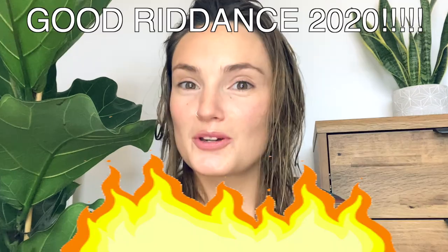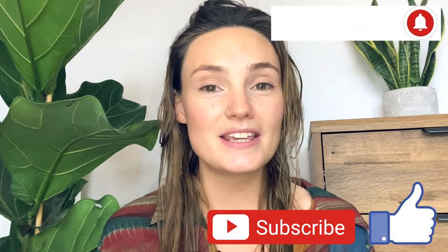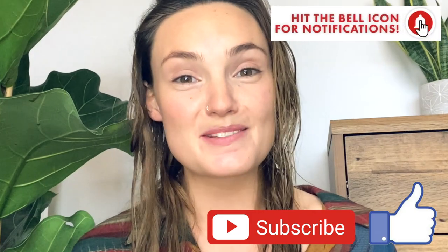Hello everyone, happy new year — good riddance 2020 — and welcome back to my channel. For anyone that's new here, my name's Claire and I started this channel to bring you everything houseplant-related in weekly planty videos.